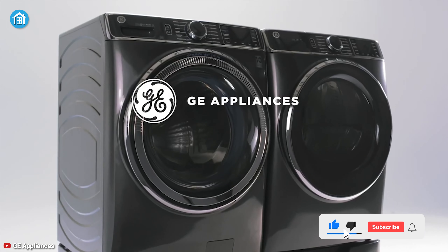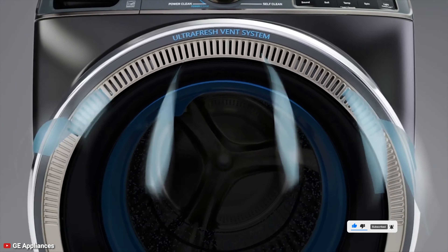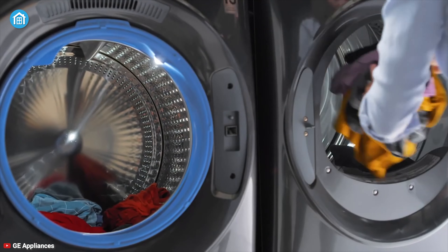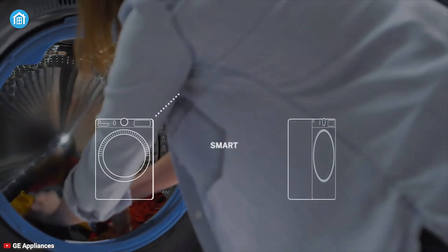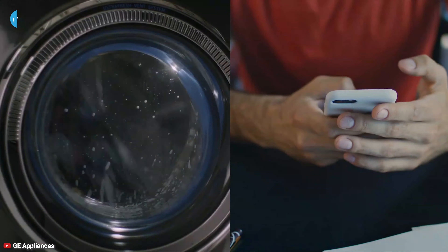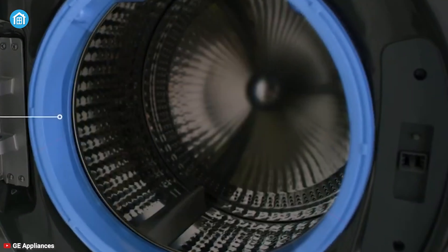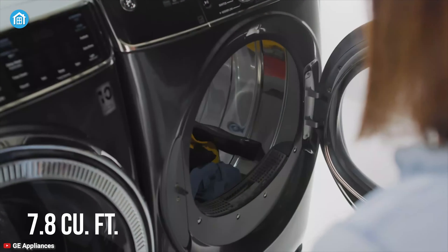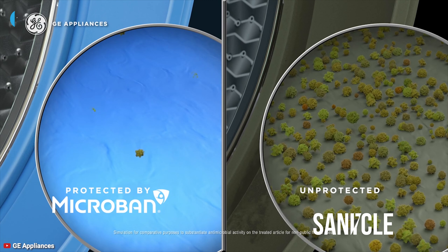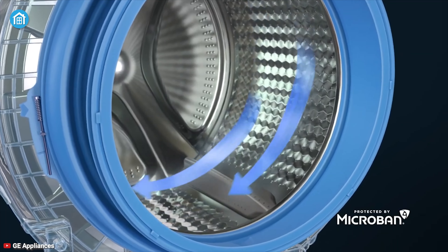GE GFD85ESPNDG — a smart dryer that is gentle on clothes but hard on dirt, ensuring clean and fresh clothes every time. It features built-in Wi-Fi and allows you to start, pause, and check in on a cycle remotely. You can even receive real-time notifications directly on your phone. The GE dryer comes with 7.8 cubic feet capacity, sanitize cycles to kill common household bacteria, and a quick-dry cycle to dry items and small loads in 23 minutes or less.